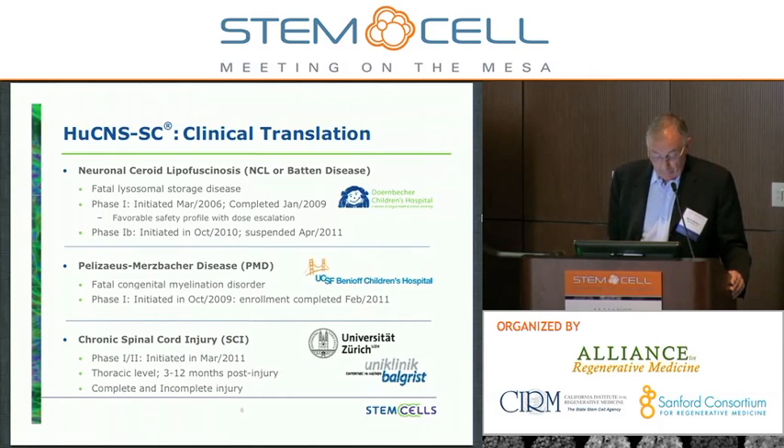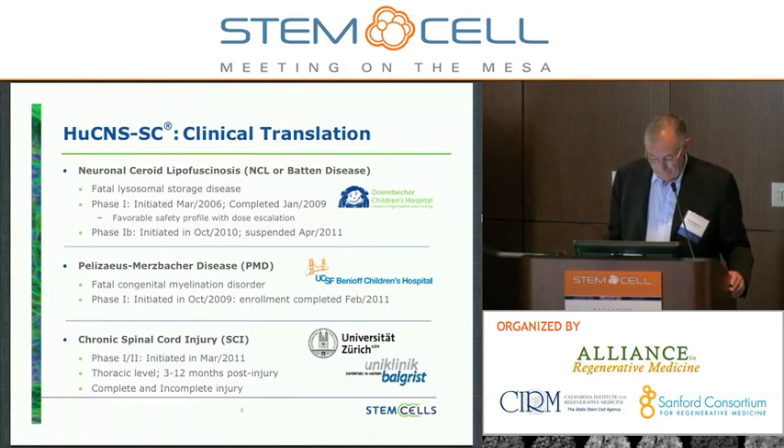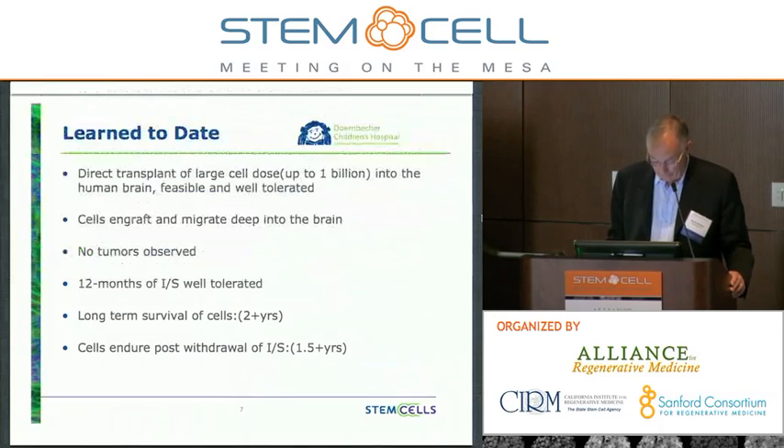The third program is in chronic spinal cord injury, which is a phase 1-2 clinical trial underway at Balgrist Hospital at the University of Zurich. We initiated this study in March of 2011. The focus is on thoracic-level injury, 3 to 12 months post-injury — so not in the acute phase, subacute or even chronic — and we're enrolling patients who have both complete and incomplete injuries.